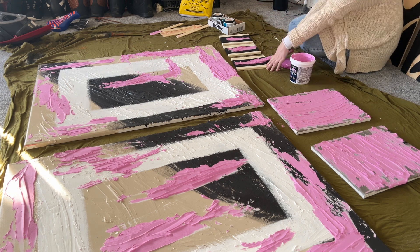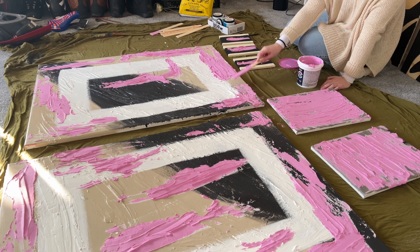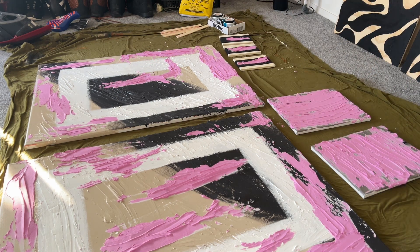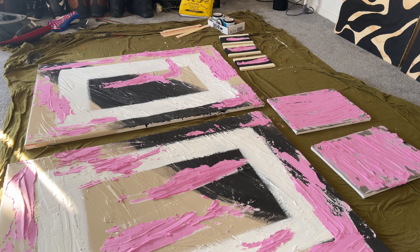When doing a project like this I get the pink spackle because it dries white and I can really tell when it's fully dried. I usually leave it overnight with a ceiling fan on and let it dry for 24 hours before painting. I also used an old sheet from a bedding set as my paint tarp — I love it, it makes me feel like an artist.